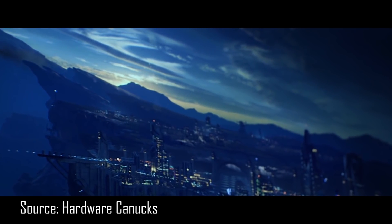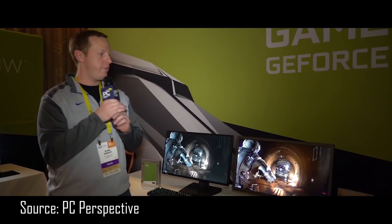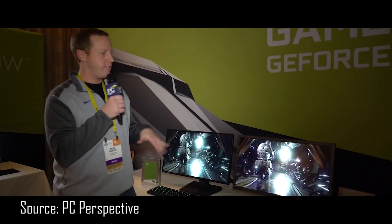It also features quantum dot technology and a wide color gamut close to the DCI-P3 cinema standard. So basically you can have your cake and eat it too. G-Sync HDR will be launching later this year, and here at the NVIDIA booth at CES 2017, this is probably one of the most exciting things we're going to see at the show.